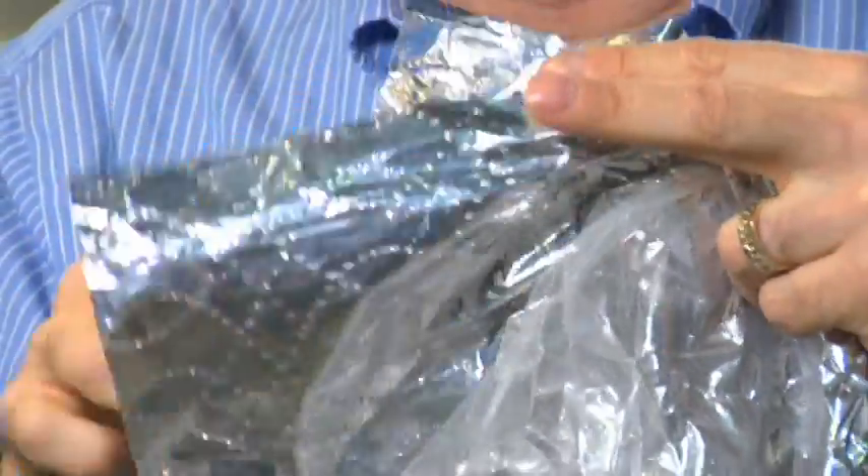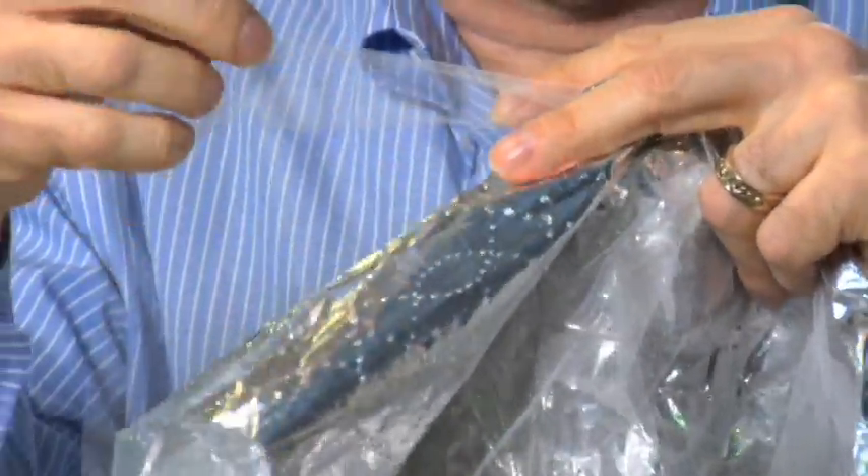MLI stands for multi-layer insulation blanket. What you have is alternating layers of netting and film — netting, film, netting, film, netting. In the MLI, it's 30 layers of that pattern, and so on.